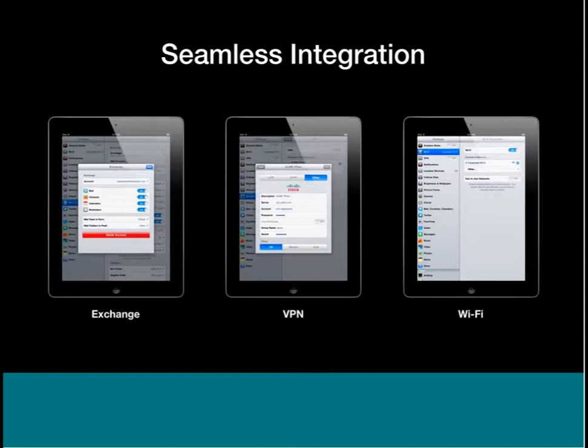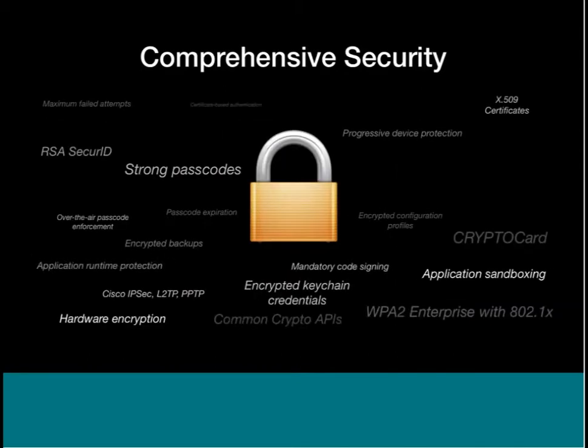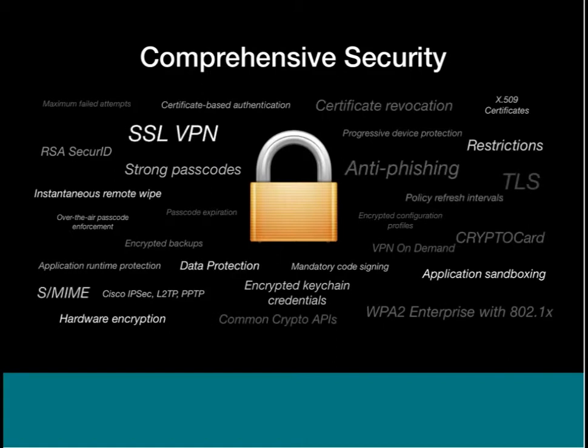For Wi-Fi, we support every authentication protocol out there. We also support certificates — so if you have an 802.1X environment where you're authenticating with certificates, we can handle that. Let's talk a bit about security and how Apple has taken security very seriously from the very beginning when we developed the iPad and iPhone. I like to think of our security as layered, starting at the hardware layer and moving all the way up through networking and to applications.